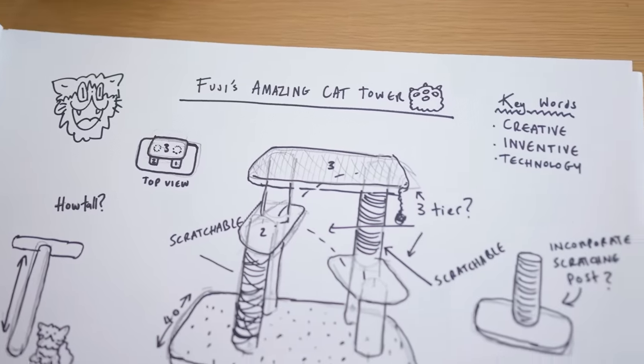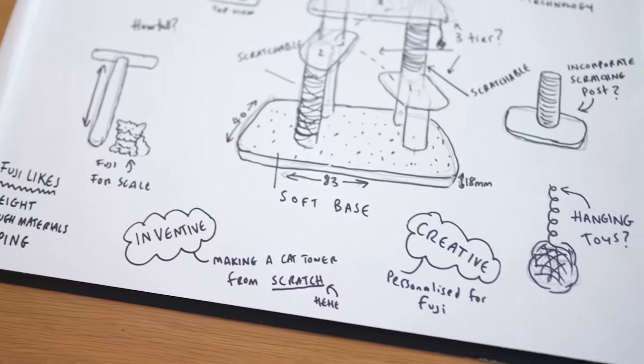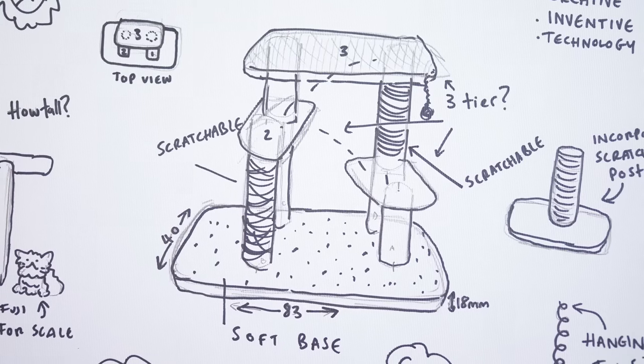I've had a go at getting all of my ideas down onto paper, which is generally a pretty good place to start. I'm thinking of making this a three-tier tower system incorporating all the things Fuji loves — a high-up spot to watch birds outside, rough cotton fabrics she prefers to sit on, and jute rope around the poles so she can scratch at them. For the color scheme, I'm thinking we could base it thematically on Fuji's namesake — the actual Mount Fuji. I'm going to head out to find materials.